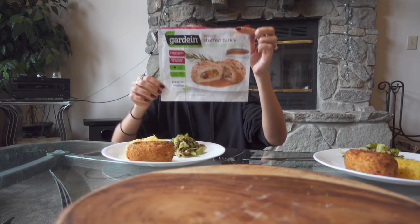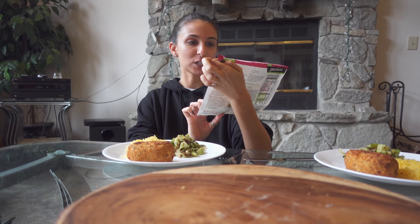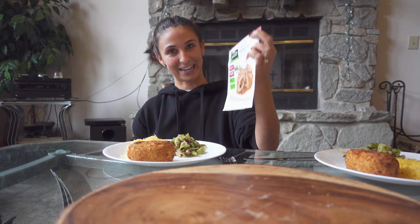Today, this is the first one that we're trying — Guardian. And I'm really excited. Stuffed turkey, baked golden brown, stuffed with cranberries and sage with a homestyle gravy. It's an everyday feast.